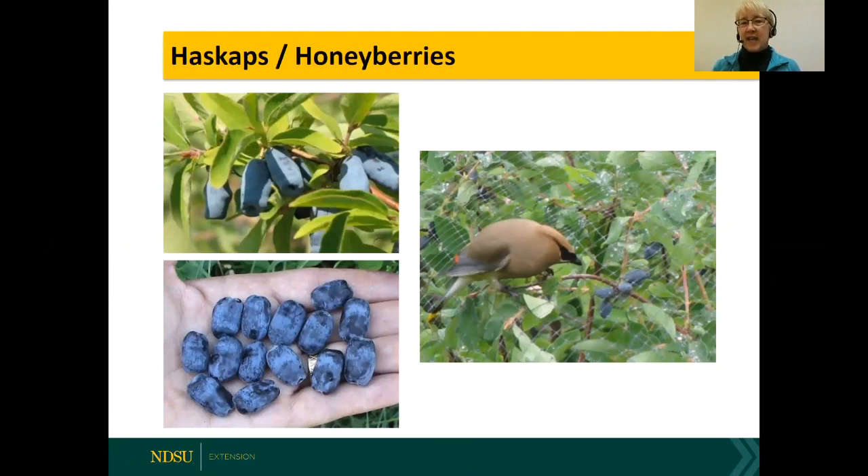Hascaps and honeyberries are essentially the same berry — honeyberries are generally recognized as coming from Russia, and hascaps as having Japanese heritage. They're a beautiful berry, roughly the size of the top joint of your little pinky finger, with an oval or little football shape. The cedar waxwing is my mortal enemy — I was only about eight feet from one when I took its photo and it just didn't care at all, it just wanted the berries. You have to net hascaps early.